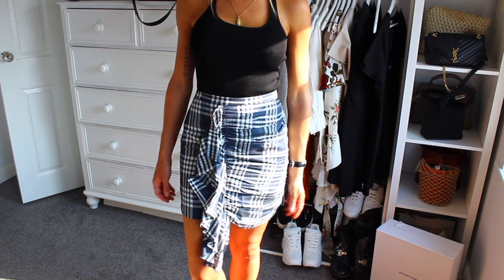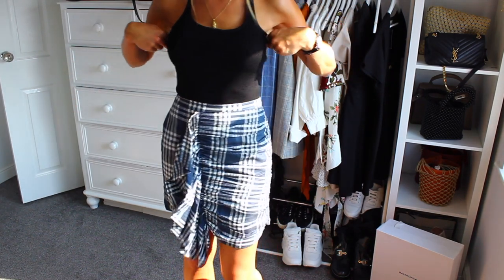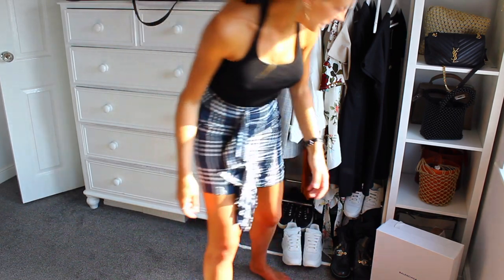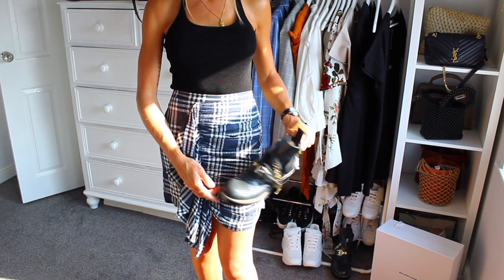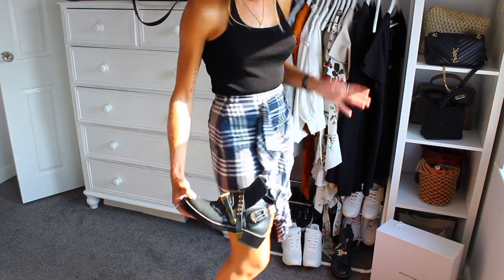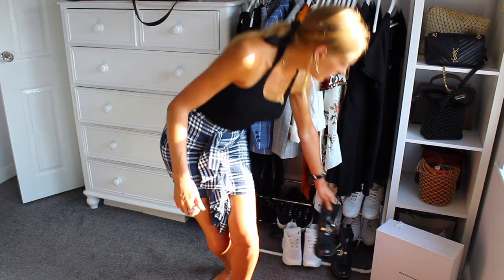Moving on to a couple more skirts — first up is this blue tartan one. I love tartan for autumn/winter and this one is blue. It's a size small and it fits me perfectly. The reason I like this one is the different hemlines — we've got a little frill detail. I thought it would work really well with my Balenciaga boots which are a bluey-grey, complementing each other with that tough mod punk, school girl, tough chic kind of vibe. It's actually really comfortable — thumbs up for this skirt.